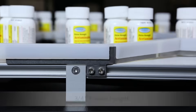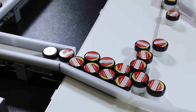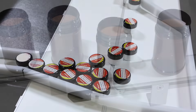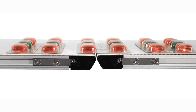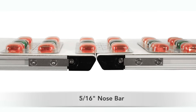Featuring a three-quarter inch frame height and a five-eighths inch diameter idler pulley, the 1100 Series Low Profile is optimal for handling and transferring small parts. The flush edge is designed to fit into tight spaces and allow for smooth side transfers. Transfer small parts easily with an optional five-sixteenths inch nose bar on one or both sides.